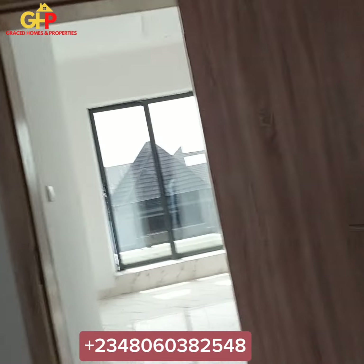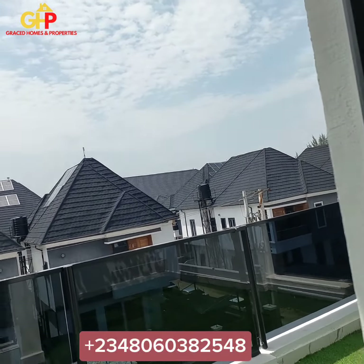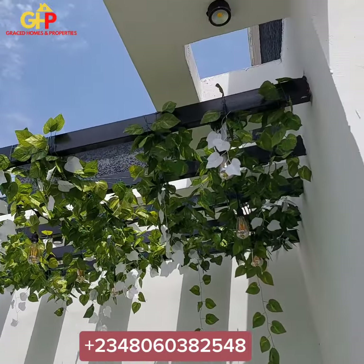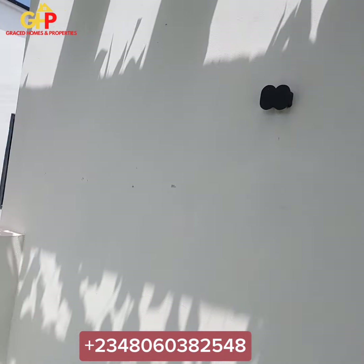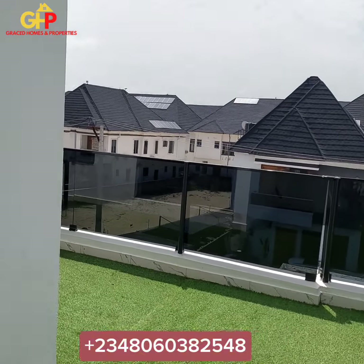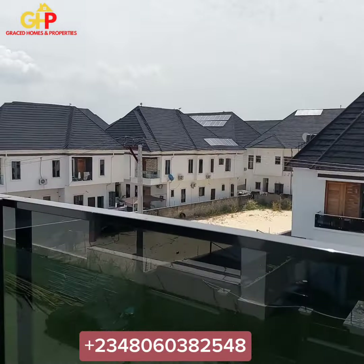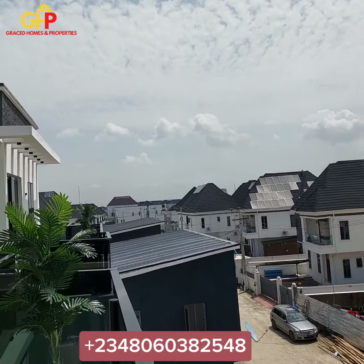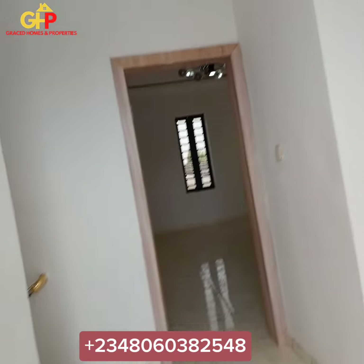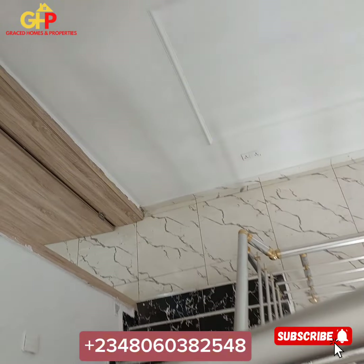Ladies and gentlemen, this is tastefully built. This is a house for sale in Lekki, Lagos, Nigeria — and this is for sale. This is going for 170 million — just 170 million. Look at the setout now, very massive. Here is where you stay and view the estate. Loving what you have seen so far? I need you to start calling me right now. Click the notification bell so that when next we bring useful content like this, you will be among the first to be notified. Thank you guys — have a great viewing.